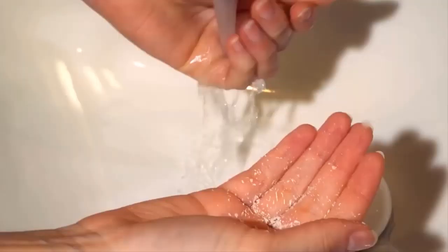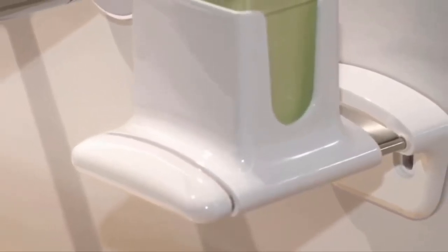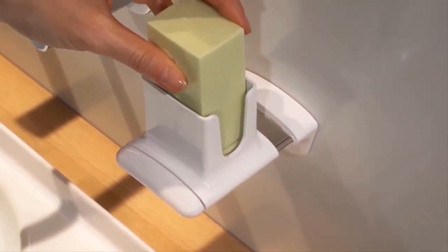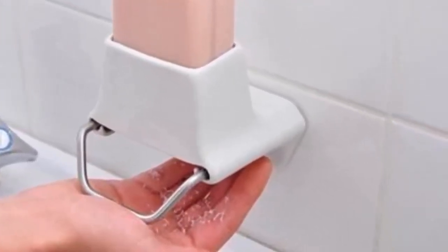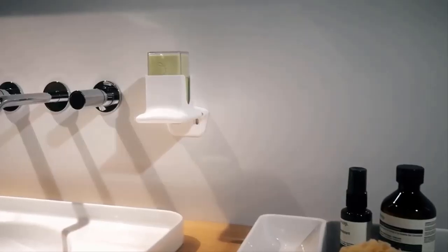Soap flakes have a lot of advantages. The soap doesn't come into contact with water, so it won't sour or smell bad. The dispenser doesn't need to be washed all the time to keep its aesthetic appearance — you just need to wipe the dust occasionally. You no longer have to worry that wet soap will slip out of your hands. Saving your soap is not only beneficial for your wallet, but for the environment.